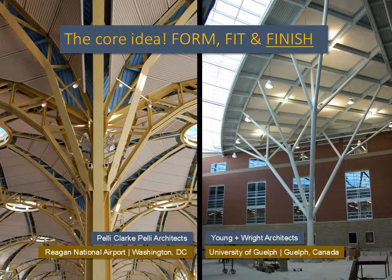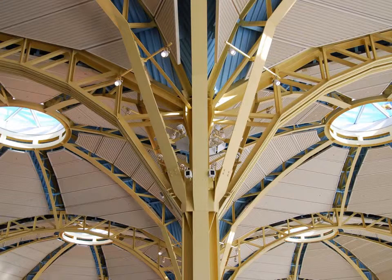The core idea is about form, fit, and finish. These two trees are both AESS, and each is quite different from the other. So why would the AESS specification be even remotely the same? One is using angular materials with a combination of welding and bolting, the other using tubular material and special cast nodes for the connections. The airport has a less glossy finish on the steel, and the university uses a high-gloss paint. When designing with AESS, you have to think carefully about your goals in the design of the project. As is shown by the two trees, even selecting the idea of a form does not necessarily infer or limit member choices, connection types, or finishes.